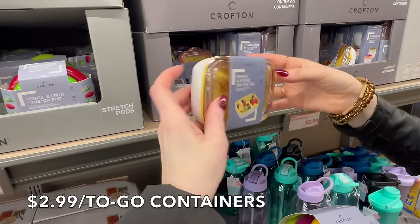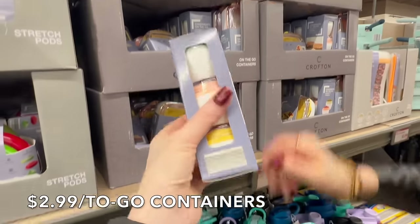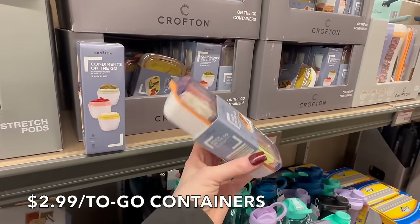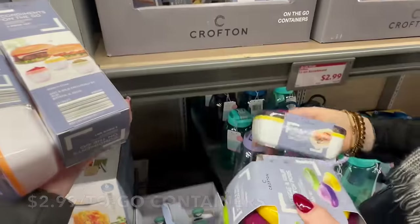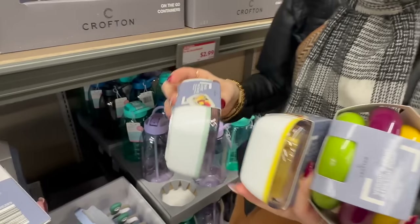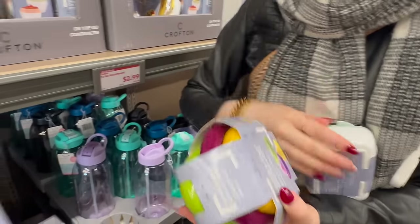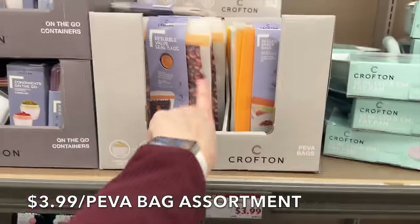I'm thinking about my husband's birthday — there's a snack-and-store-on-the-go container for $2.99. He's doing ketovore and would definitely use this for condiments like mustard. There's also a little snack-on-the-go dip container that would be helpful for him. Hannah is helping pick out what color he'd like — blue or gray. So we grabbed some of those.